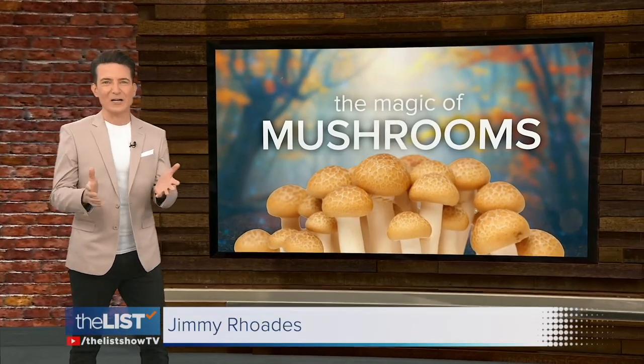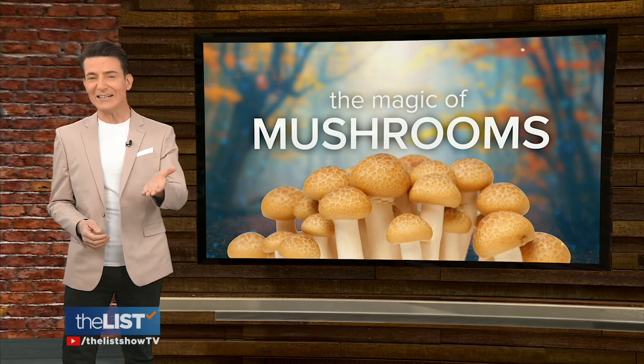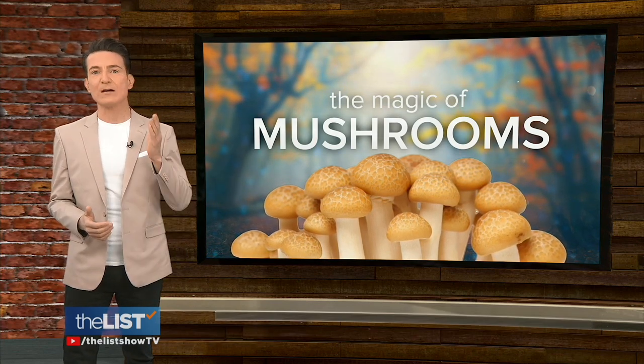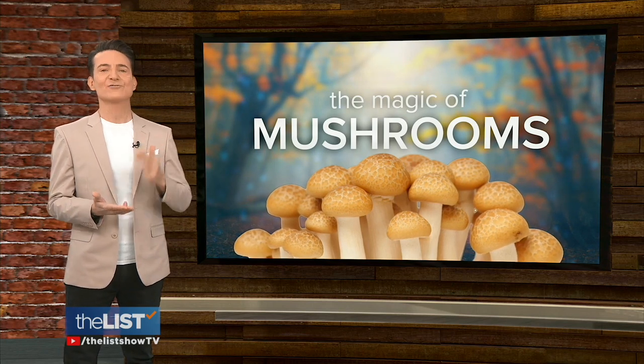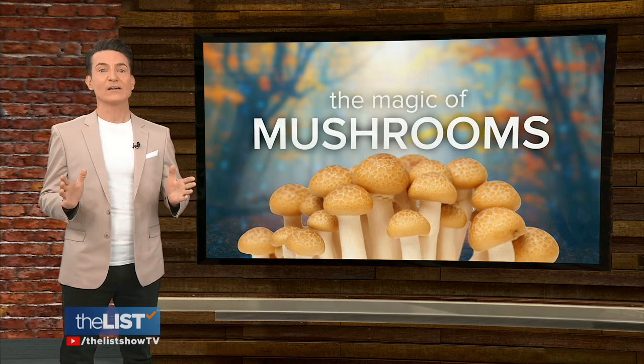It's hard to imagine a stubby, lumpy, drab-looking little thing that grows in grime could brighten your day, but research says certain types of mushrooms may improve your mood, cognitive functions, and stress management. Eddie D. Jamal is digging up info on the magic of mushrooms.